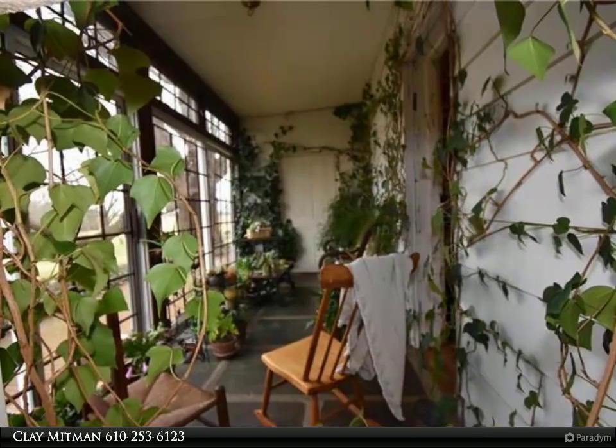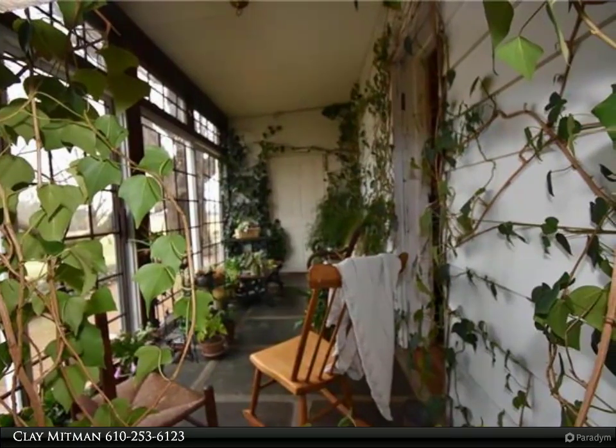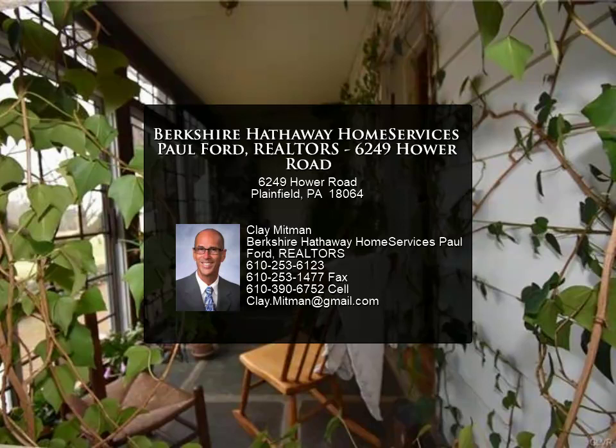Oversized three-car garage with workshop and second floor storage. Property includes an orchard, butcher house, and foundation of a bank barn. Magnificent farm property totaling approximately 85 acres.